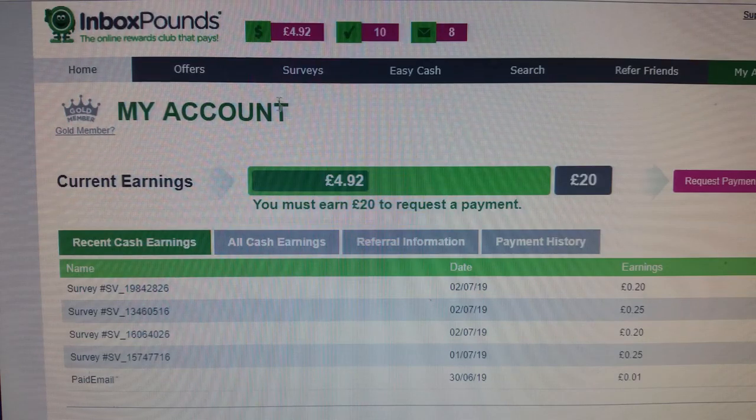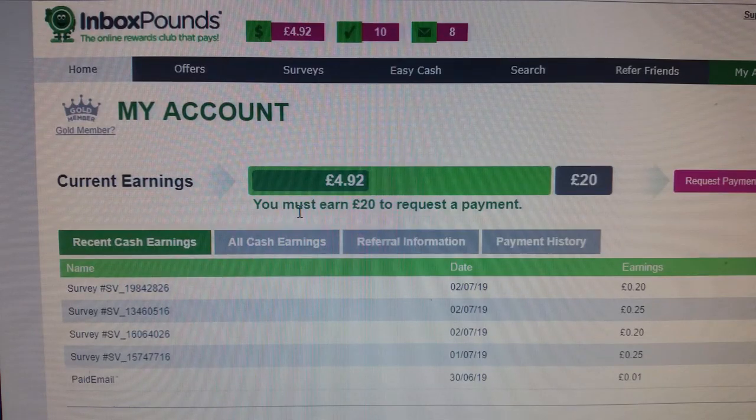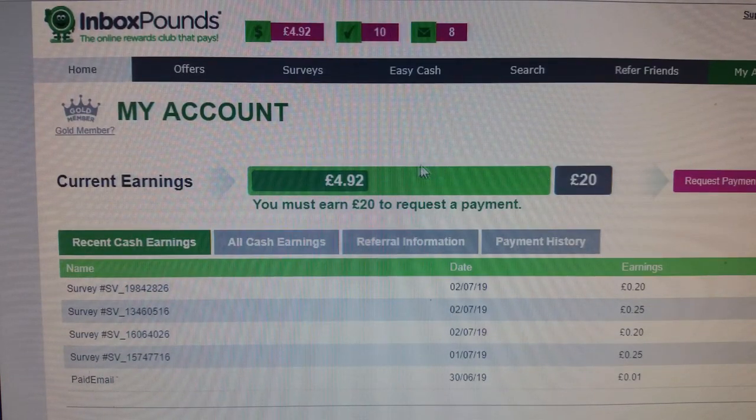Here is my account. I don't want to show you all the details because it includes my address and personal information. But it is legit. I have to wait until it gets to twenty pounds before they'll pay out. It says here: you must earn twenty pounds to request a payment.